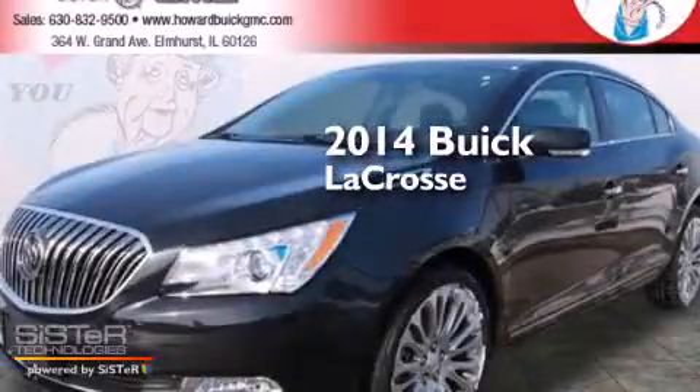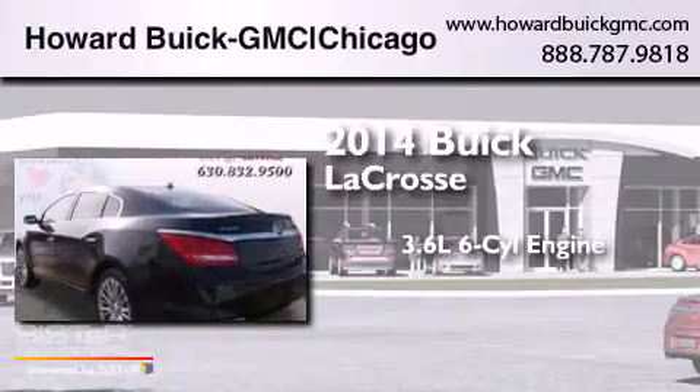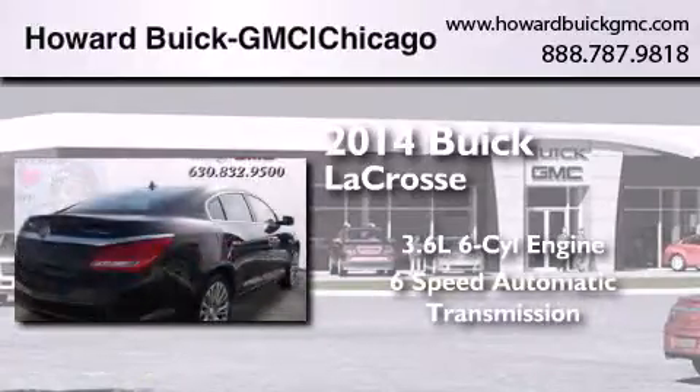This is a brand new 2014 Buick LaCrosse. It features a 3.6-liter, six-cylinder engine and a six-speed automatic transmission.